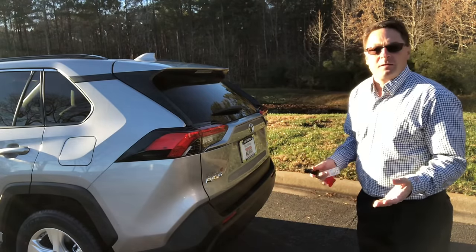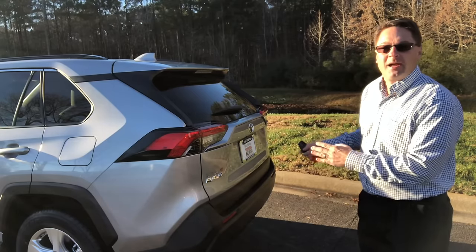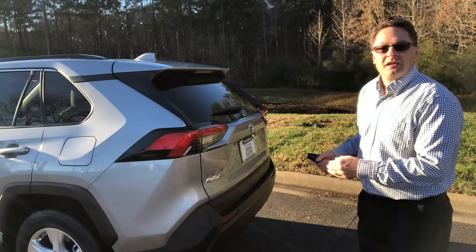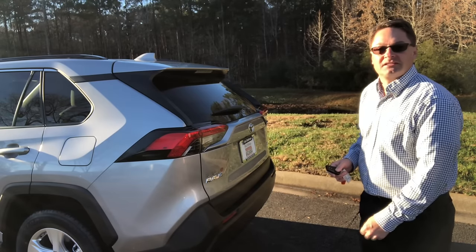The RAV4 has been out for about a week and I've seen at least five people not know how to turn on the power on the back door. It's an easy solution but it's hidden in the multi-information display. Let's go take a look.